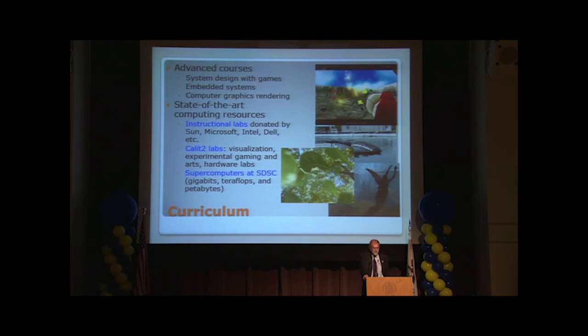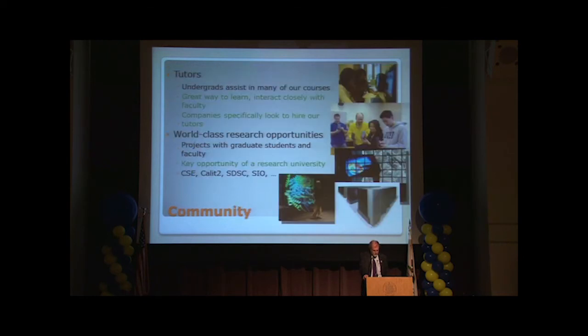Wireless embedded systems is a big area, as is computer graphics — a very big area here for us in the Jacobs School. We also have a very special tutoring system where you get tutored by upperclassmen, and then in a couple of years you will be the tutors for new incoming students. It's a great support system in the computer science and engineering department.